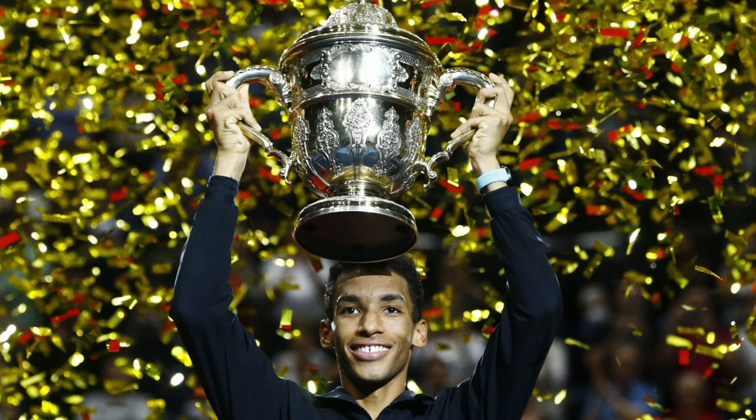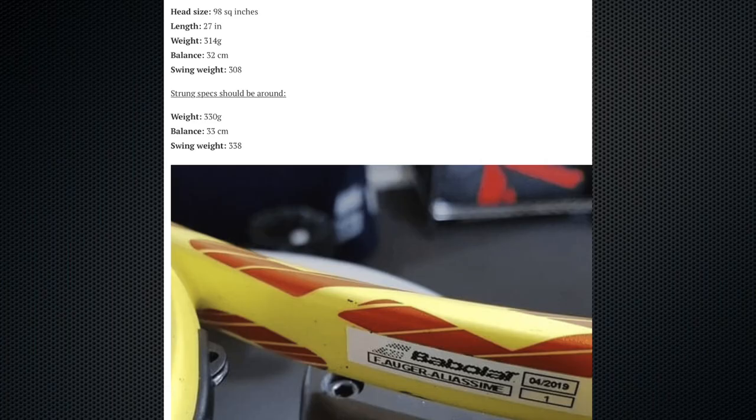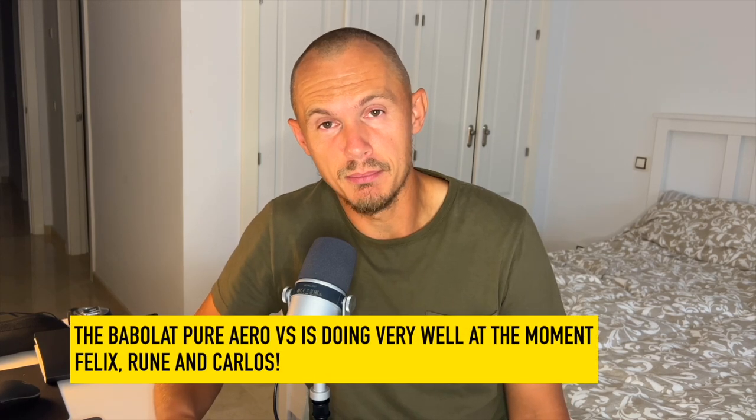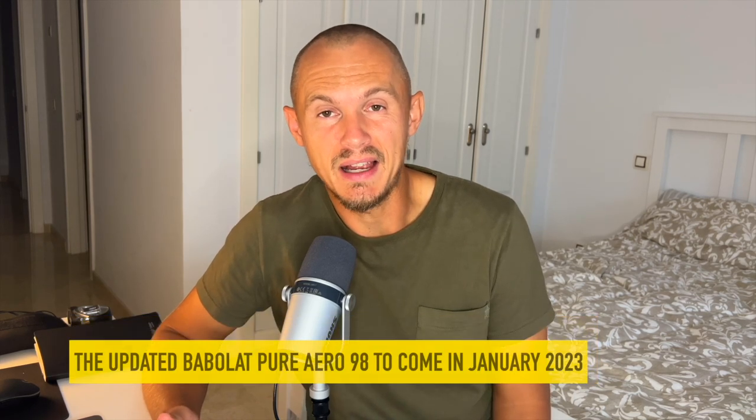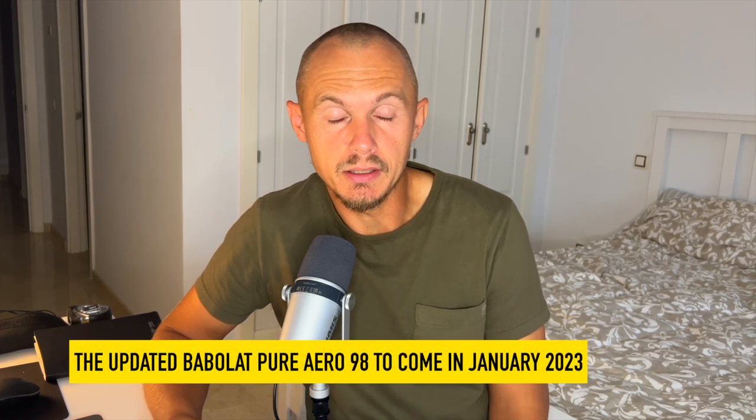Hey fellow tennis nerds, welcome to a mixed bag. We've had a great week of tennis — Basel and Vienna. Medvedev won in Vienna, and Auger-Aliassime won his third title in a row with a spectacular performance, playing his best tennis ever. A lot of good Pure Aero results — Pure Aero VS, that is. Auger-Aliassime playing with an older version but still a 98 square inch 16x20 Aero, same for Rune and Alcaraz. Good for Babolat I'm sure — that model is supposed to be updated in January to the Pure Aero 98, so keep your eyes peeled.